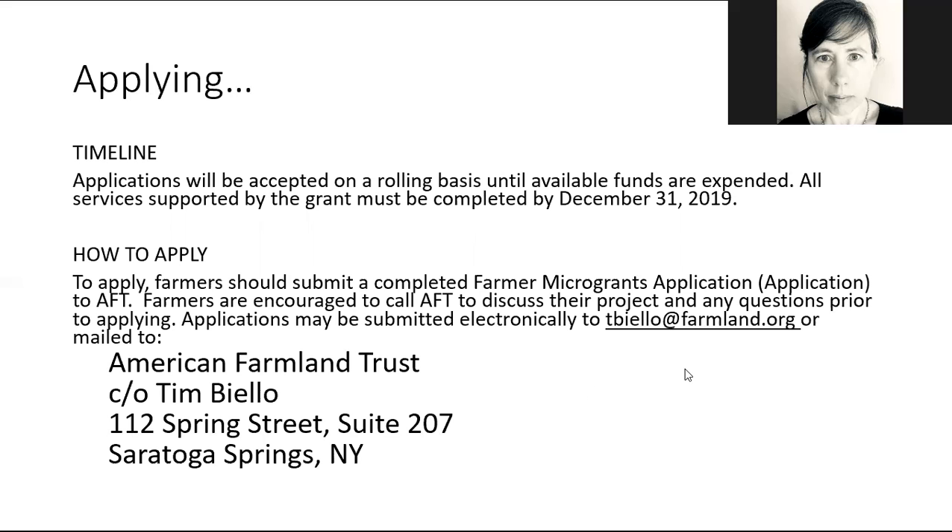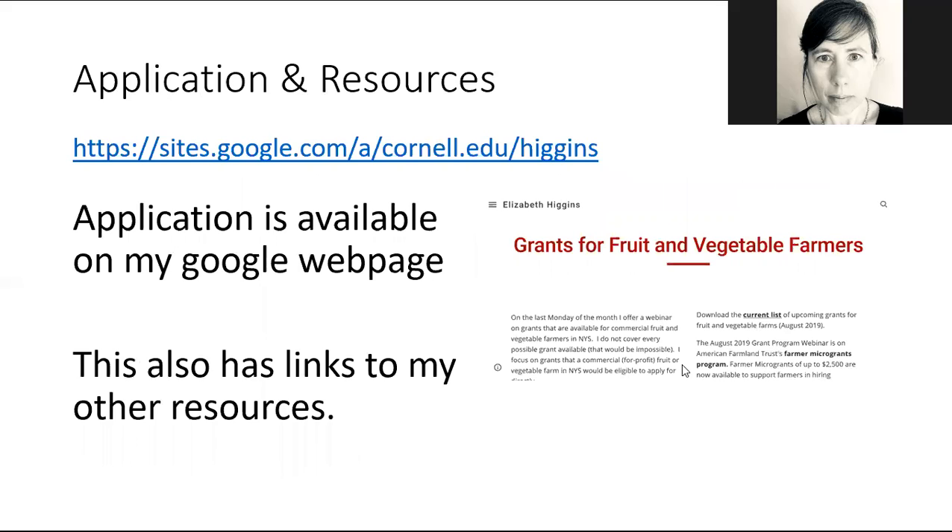I highly recommend talking to Tim — he can be quite helpful. The application is up on my Google site at sites.google.com/a/cornell.edu/Higgins; you'll see a link to it under Grants for Fruit and Vegetable Farmers. There are other resources there too, but you can also contact me or contact Tim to get a copy of the application.